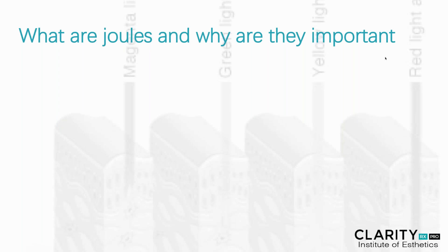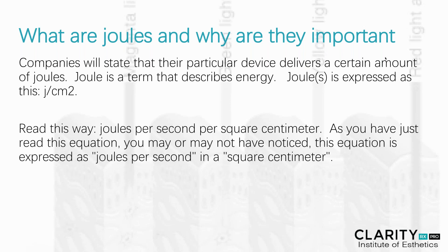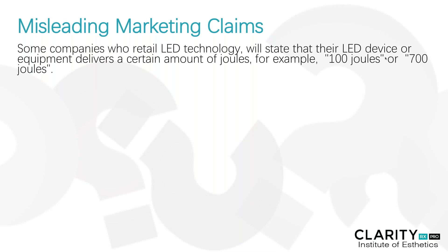I often get asked questions about joules and why those are important. Joule is really a term that describes energy, expressed as joules per centimeter squared. If you read this way: joules per second per square centimeter. You may have noticed that the equation is expressed as joules per second in a square centimeter. We would also need to know over what period of time — so the formula should really look like 50 joules over centimeter squared for 15 minutes. A lot of companies don't disclose how long it takes for their particular device to reach those levels, making it very misleading marketing.